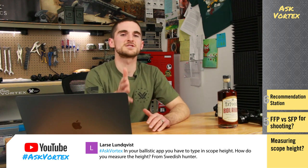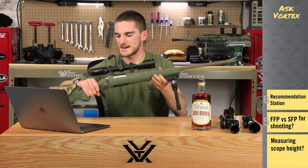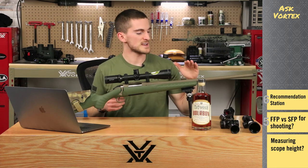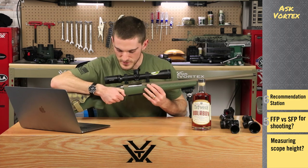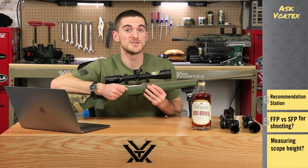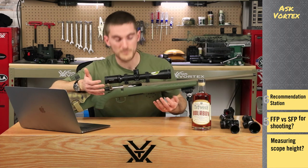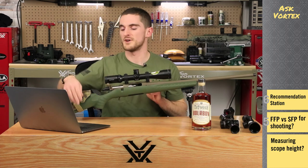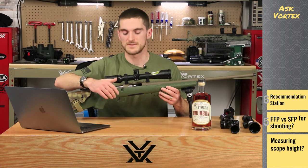Lars Lundqvist wants to know: in a ballistic app you need to input the scope height — so how do we do that? We have a rifle here to show as an example — a bolt gun like this Ruger American set up with a Viper HST. There's a pretty easy way to get that height. The ballistic app wants your scope's height from the center of the scope to the center of your bore. We can assume that the firing pin on your bolt is going to be extremely close to the center of the bore — close enough for the ballistic app to be very accurate. So back out your bolt about halfway, get something in there to measure from that firing pin to the center of your scope tube, and plug that measurement into your ballistic app. That's the approach we use on all of our rigs and it's turned out to be very accurate.